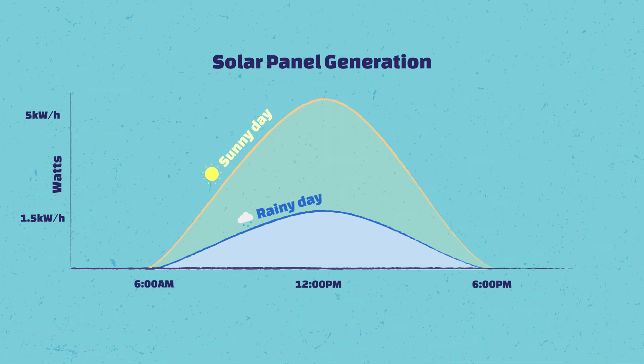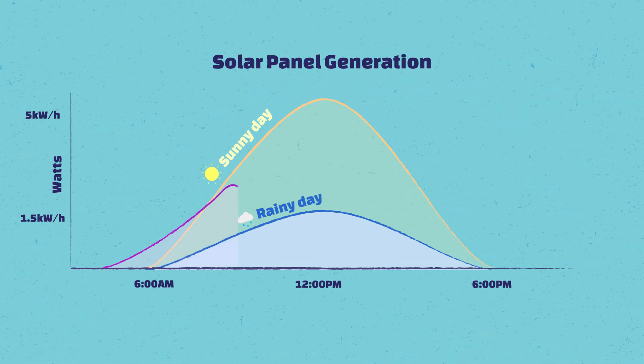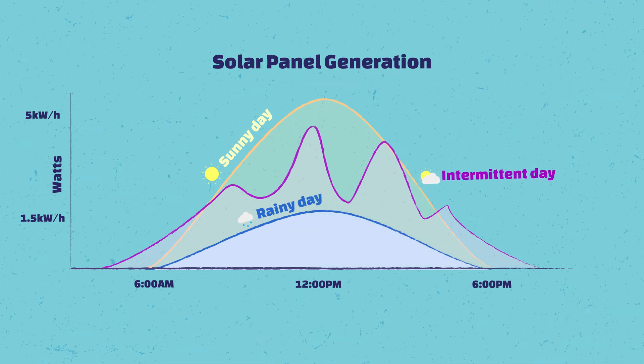If you have an intermittent day with cloud and sun, you could sometimes generate 5 kilowatt hours, and then 20 minutes later only 2 — so it kind of staggers up and down. But in general, solar is still worth it. Because even on a rainy day, you're actually taking the edge off your electricity bill, because the system will still generate what I call acceptable levels of electricity.